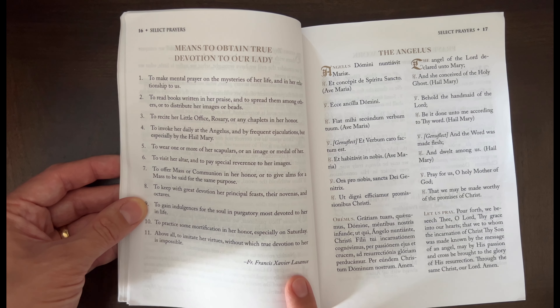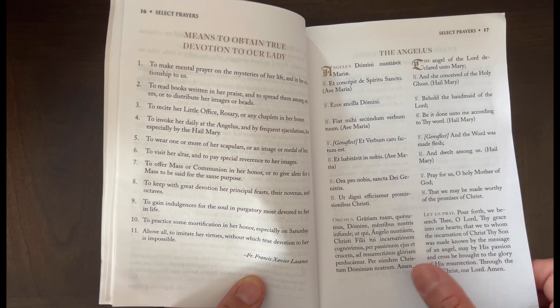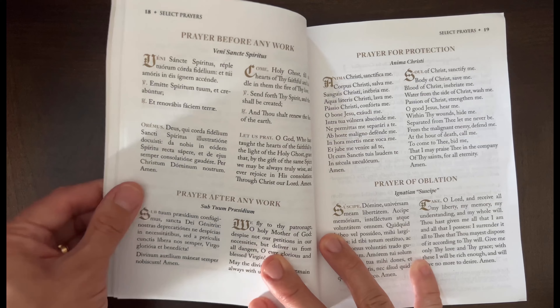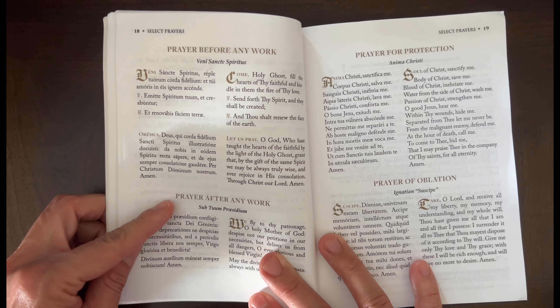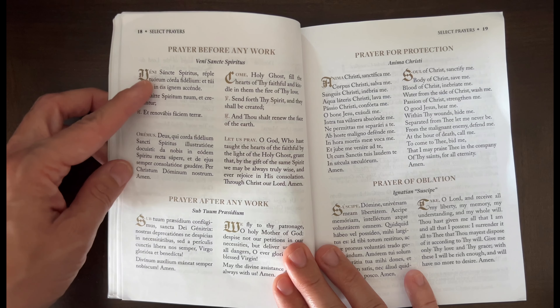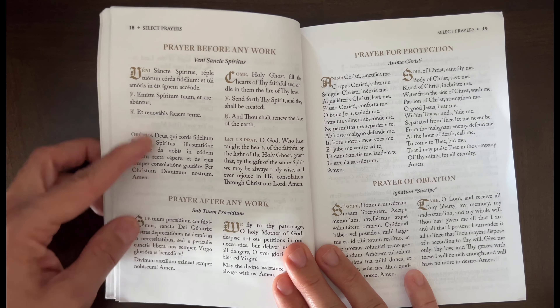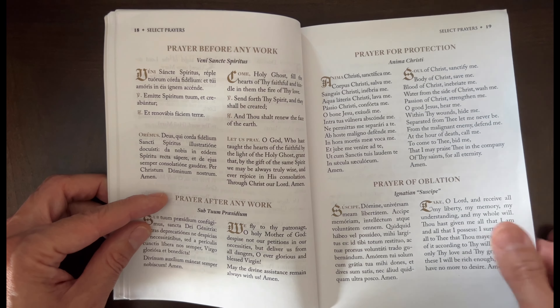I mentioned Father Lassance in another video — I have one of his books called My Prayer Book. Here's the Angelus in Latin and English side by side, then a prayer before any work and a prayer after work. I really like this as a mom but also for my children as students — you know, before they do their homework. Then there's a prayer for protection and a prayer of oblation.